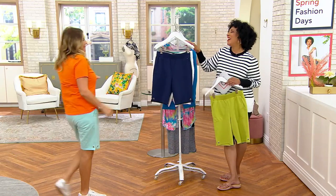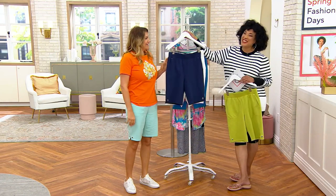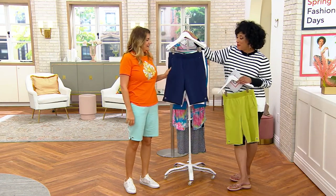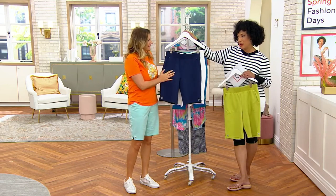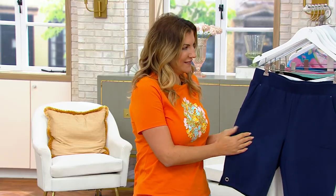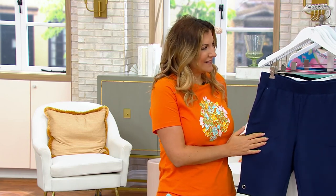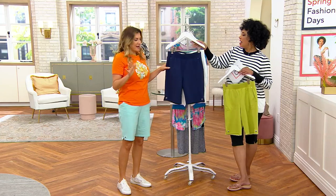Happy belated birthday! Oh, thank you so much - I saw the Facebook posts, you look fabulous. People are really nice, I was having a great time. It's good to see you. I am so excited because this is our spring fashion event. March is here - I love my spring fashion, spring is on the horizon, so shorts are a must. Shall we talk about Sports Savvy?